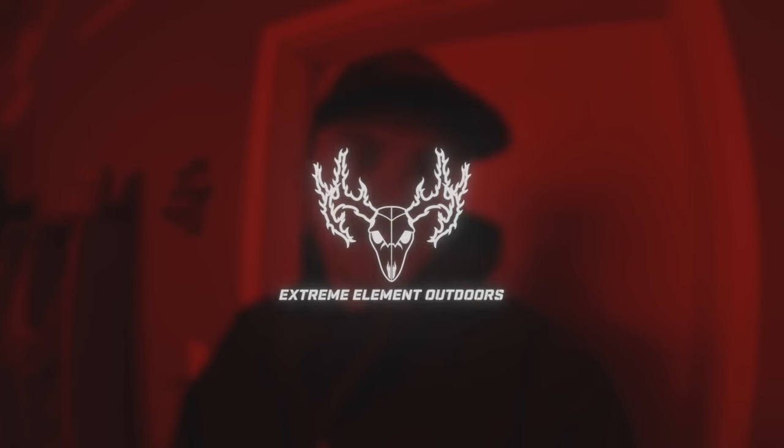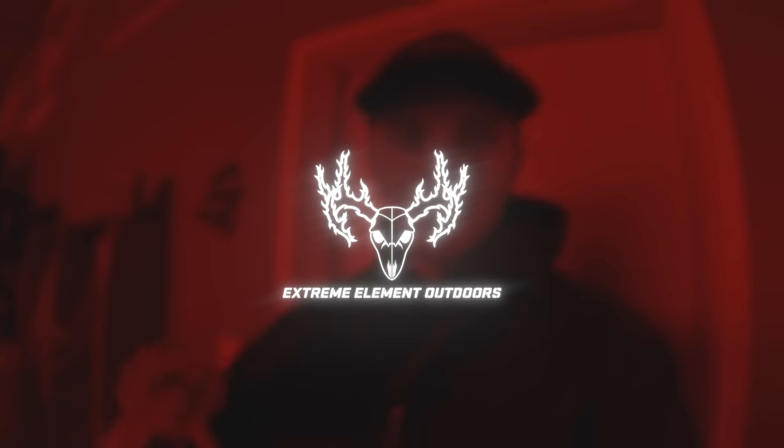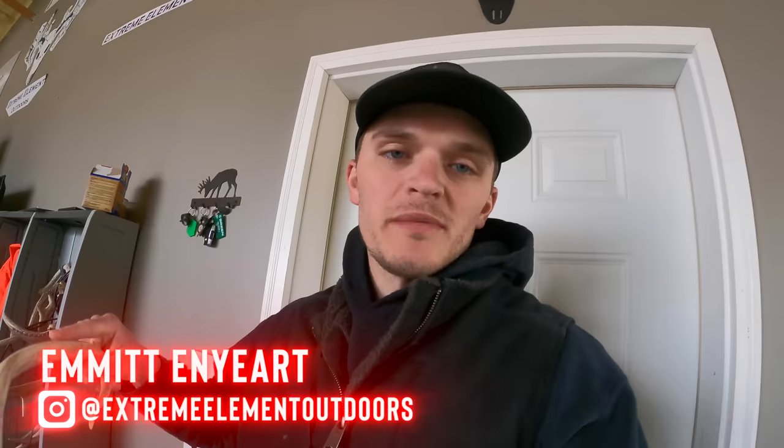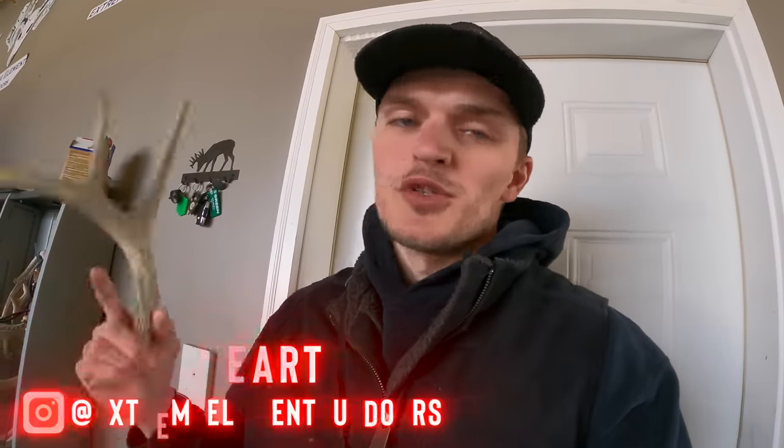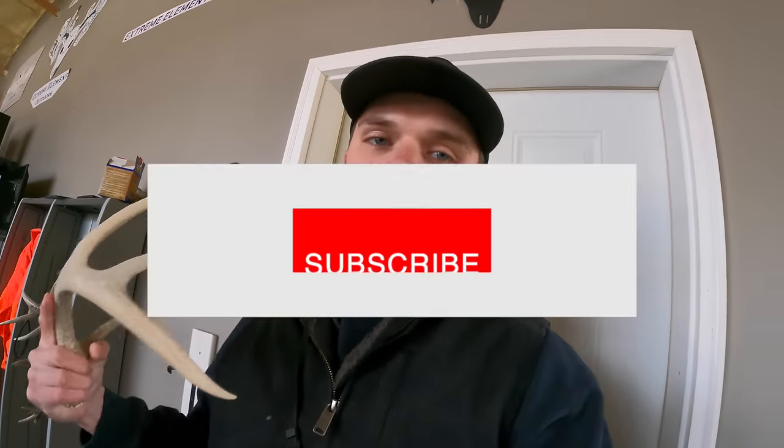What's going on guys? Welcome back to another video of shed season 2023. For those of you that don't know me, my name is Emmett Enyart and this is my channel Extreme Element Outdoors. If you enjoy deer hunting, shed hunting, or turkey hunting and doing it on a working class schedule, well you came to the right channel because that's what we're all about.